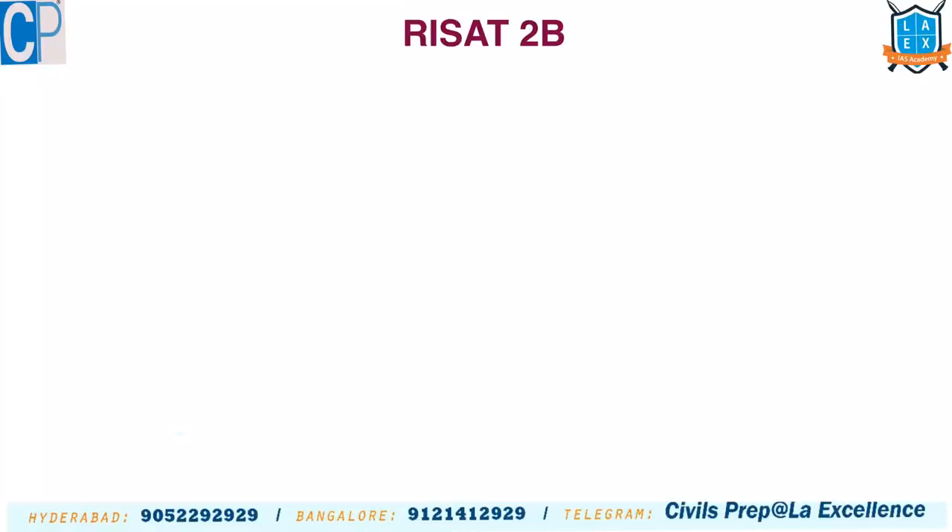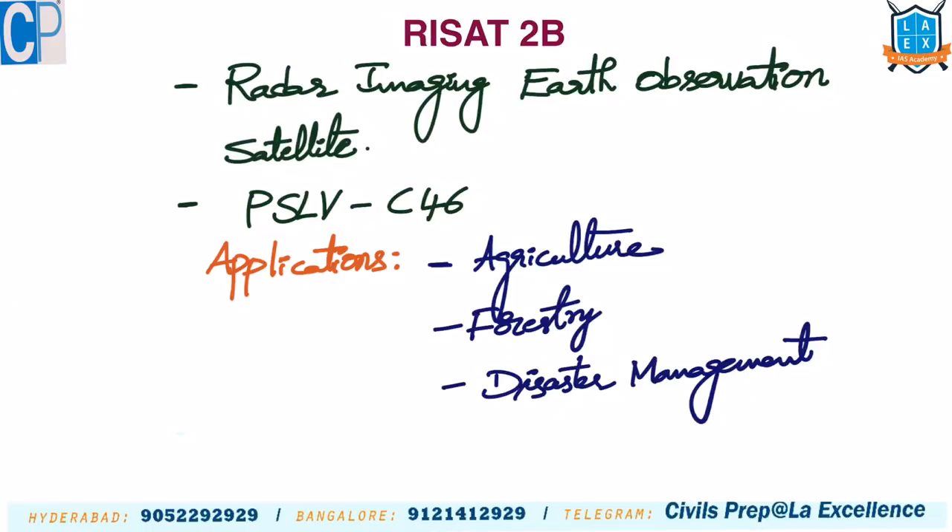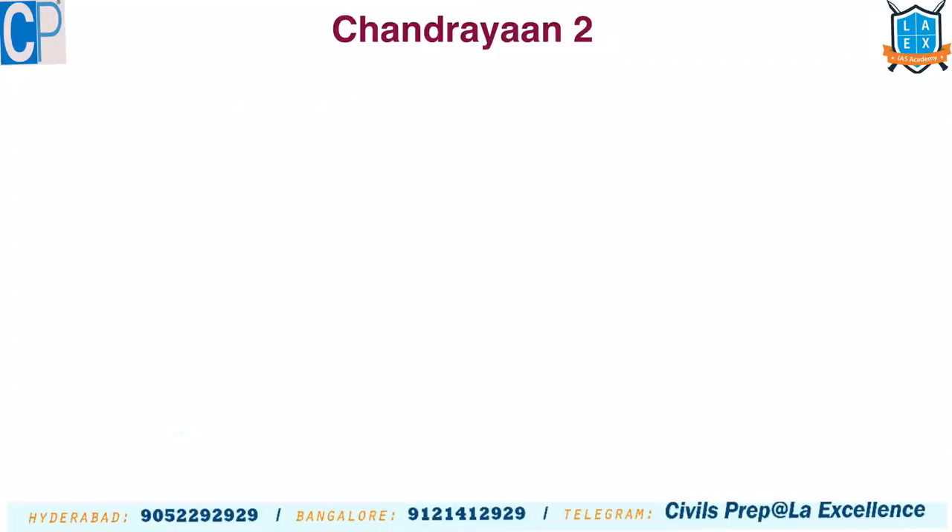The next satellite is RISAT-2B, a radar imaging Earth observation satellite. It was launched using PSLV-C46. The three main applications of this radar imaging satellite are agriculture, forestry, and disaster management. We should remember that it is a radar imaging Earth observation satellite launched using a PSLV launch vehicle.